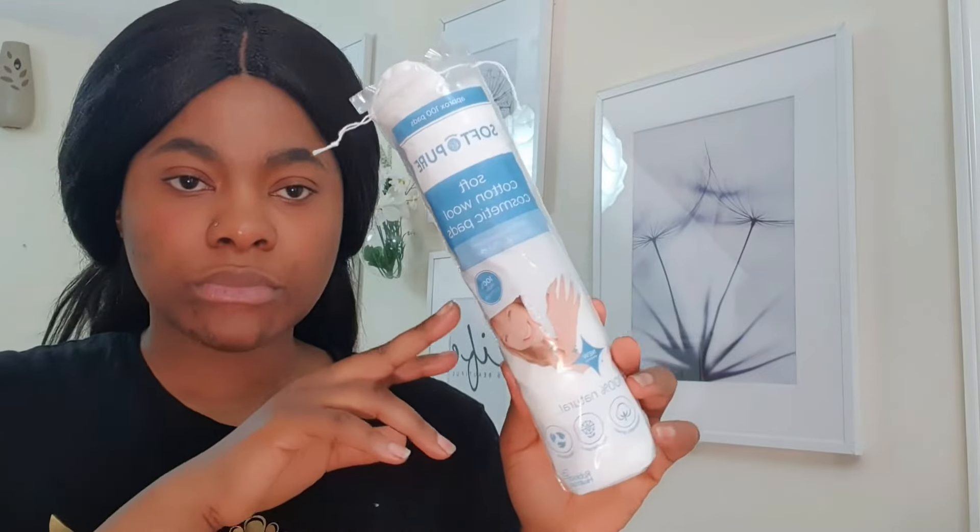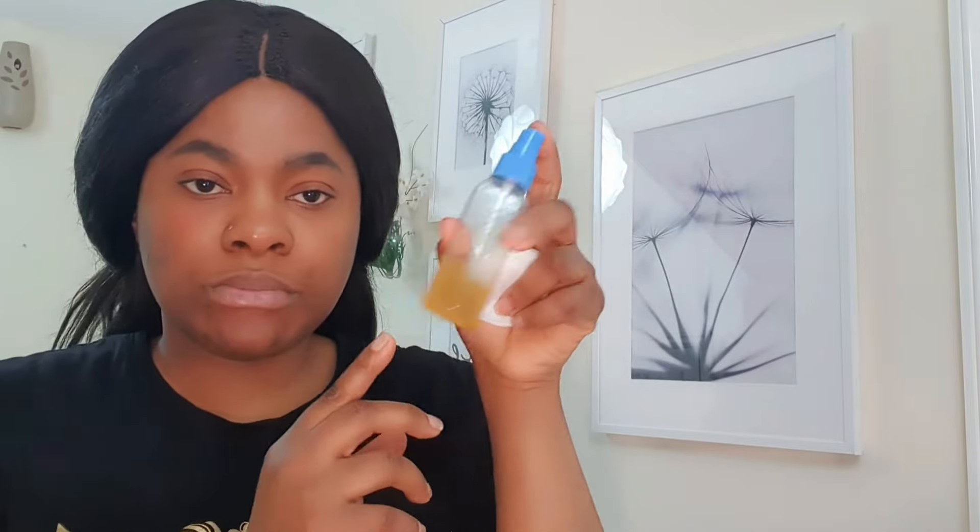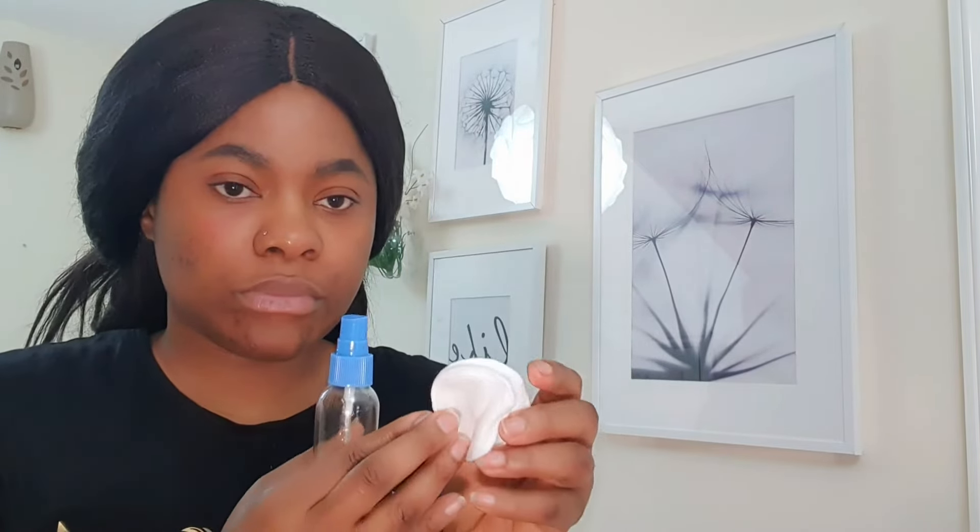Don't forget the purpose of this video is to remove dark spots on your face. Get a cotton ball and spray the treatment onto it. Dab the cotton ball on the affected area before moving in a circular motion. Take your time and focus on the problem areas — the places you have acne and dark spots — before you start the circular motion.